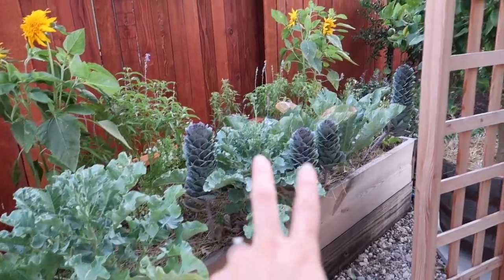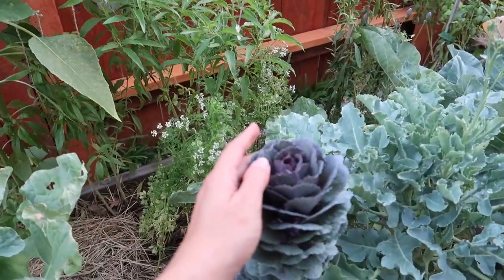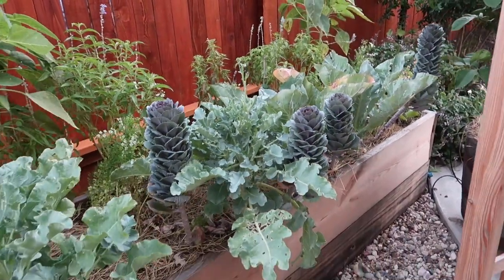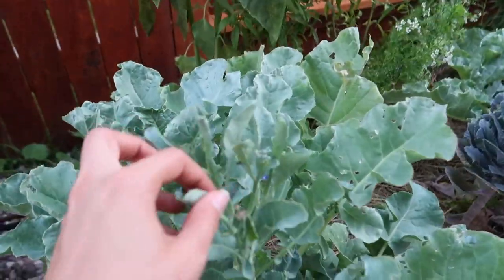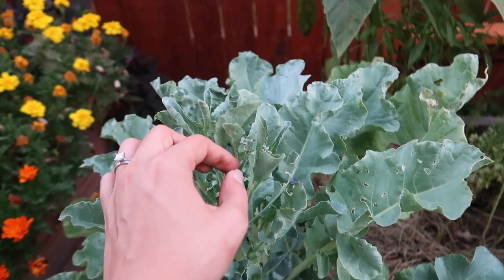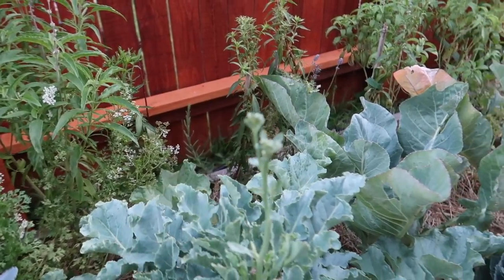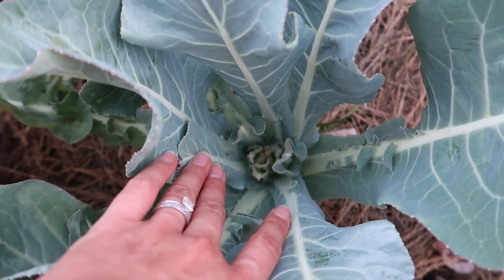I've got two broccoli plants and two cauliflower plants, and in between I put the same ornamental flowering kale — it's actually beautiful. Someone told me these look like alien plants and I definitely agree — it's something different you don't see normally. With the broccoli I did get a little bit, then it was eaten by caterpillars in just one day. It looks like I'm getting some little pieces here but not much to feed off of. This one is sort of coming out but my cauliflower is struggling.